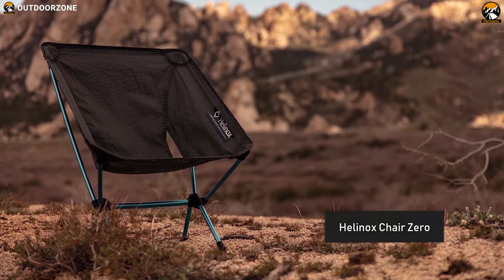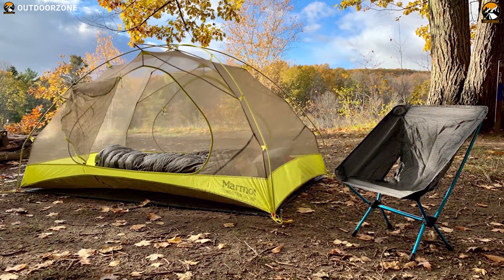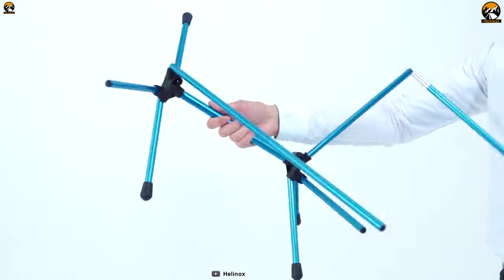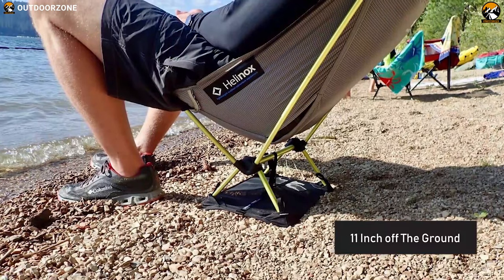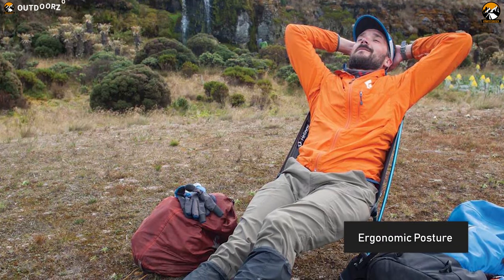Helinox offers an array of excellent camp chairs including the Chair Zero, one of the most popular chairs used by tailgaters. Weighing just around 1 pound, the Chair Zero is the most lightweight chair on our list that provides ultimate comfort on any backpacking trip. It keeps you 11 inches off the ground to offer excellent seat height while maintaining ergonomic posture for long-term comfort.